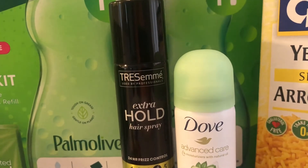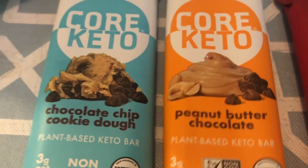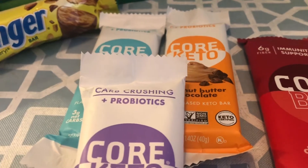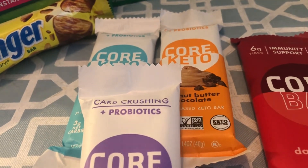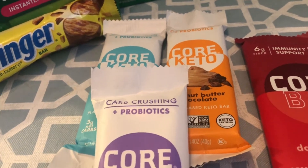Then I got the Core Bars — these are the Keto Core Bars and I got three different flavors: Dark Chocolate, Peanut Butter, and Cookie Dough. These are all separate rebates. They cost $2.18 and you get $1.00 back, making them $1.18. You can find these in the refrigerated section. These are great, especially if you're a shopper and you're out couponing — throw one in your purse so when you get hungry, you can nibble on that while you're shopping.